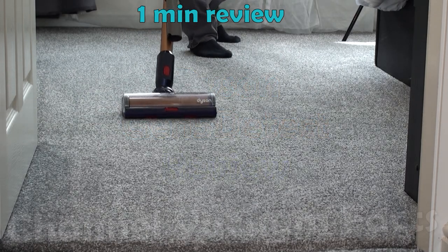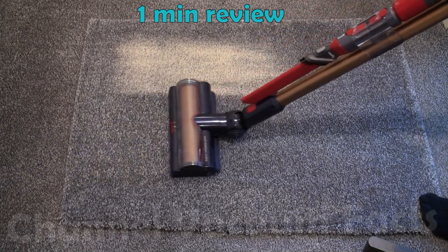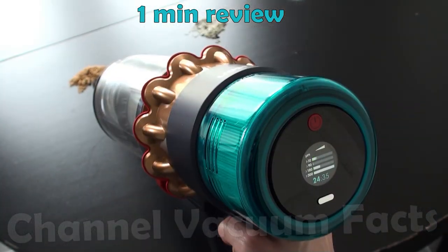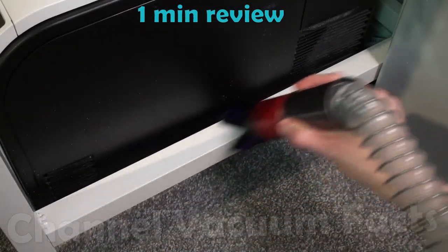The Dyson Gen5 Detect Cordless Stick Vac is the best and most expensive vacuum cleaner you can buy, that gives the best cleaning performance, has the best tools, and tons of smart features. It's extremely quiet, has no ongoing running costs, and has a built-in one-click handheld mode.